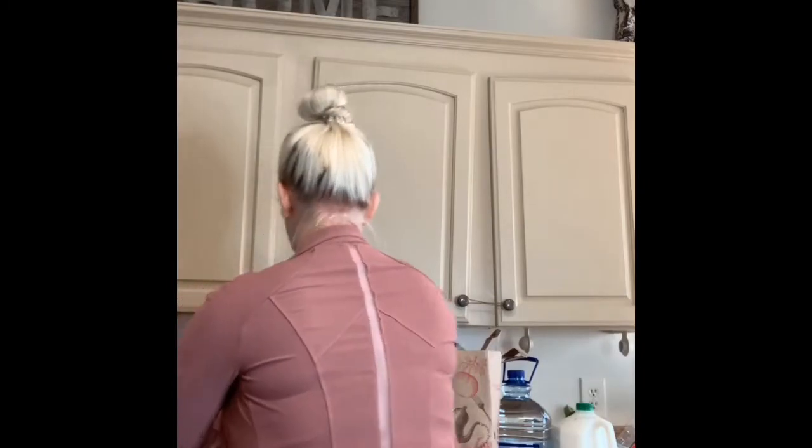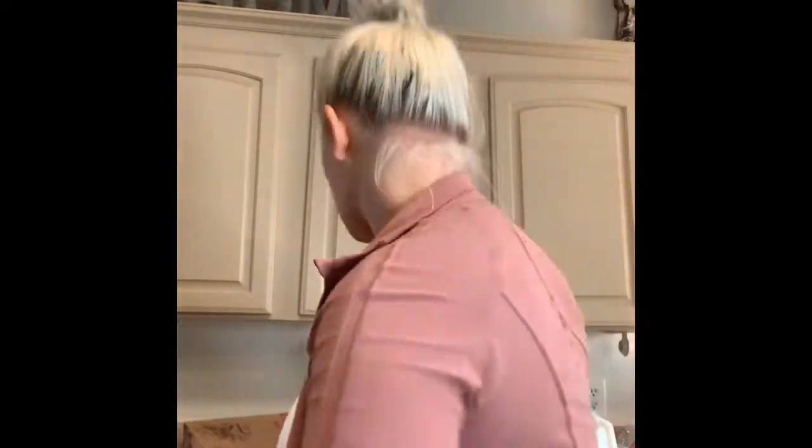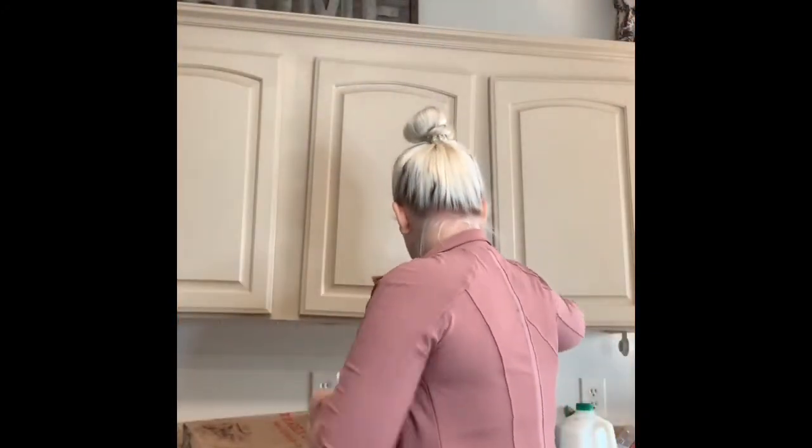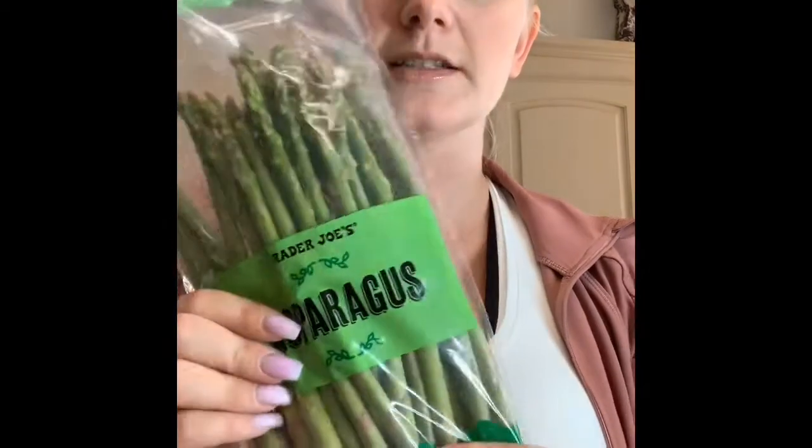I got the double roasted salsa — it's a Trader Joe's brand and it looks really good. I love roasted salsa and it was only $2.49, you can't beat that. Of course I got tortillas — these are the corn and wheat ones, they're my favorite and so good. Those are for tacos, along with some cilantro, a blended cheese for the pasta, and asparagus.